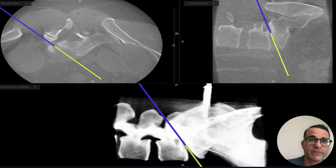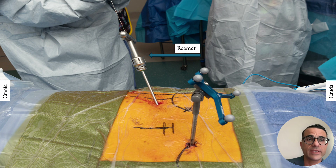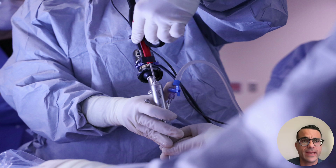As seen here, we can follow the trajectory for optimal docking. A K-wire is used to secure the trajectory. Subsequent dilators and bone reamers are used to remove part of the SAP and increase the working corridor by expanding Kambin's triangle and taking a partial SAP. This is followed by a 7-millimeter working tube placement, with fluoroscopic confirmation obtained with endoscopic placement for direct visualization.